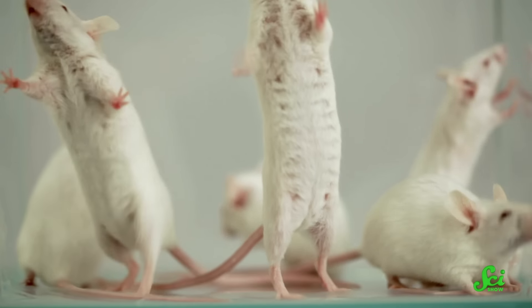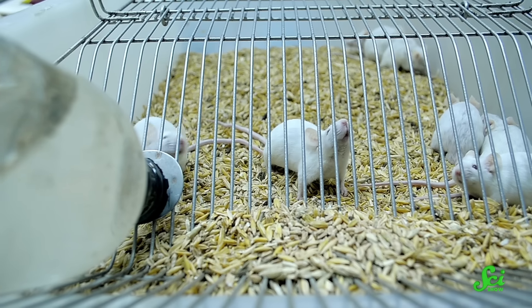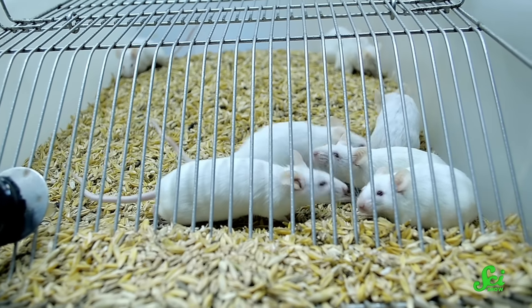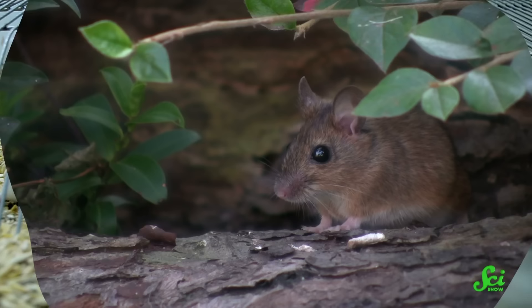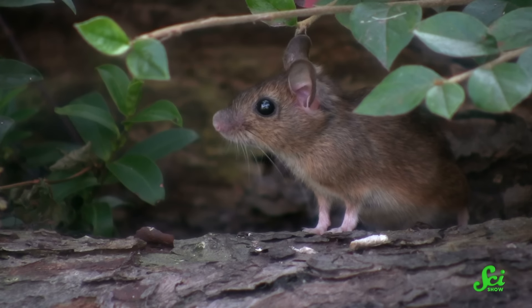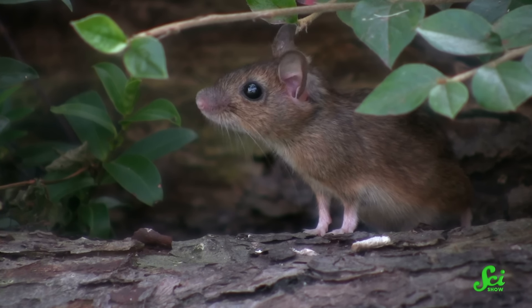Some mice have crummy immune systems — especially the ones we rely on to learn about our own health. When they are bred in sterile environments and cut off from the real world, how is that supposed to teach us anything about real humans? But some researchers argue that wild mice can bridge that gap, because a wild mouse's immune system has way more in common with our own than those of lab mice. And this could be a huge game-changer in modern medicine.